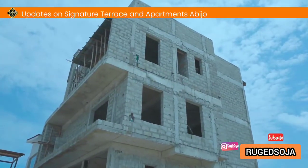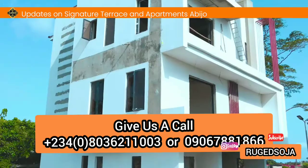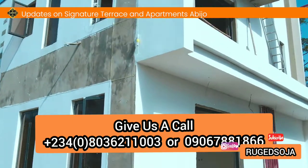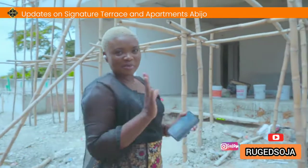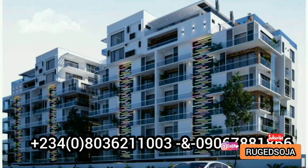Thank you very much, Engineer Timidayo. Don't miss out on investing in this affordable luxury at Signature Home Terraces and Apartments. With an initial deposit of five million naira, you can spread your payment over 12 months. That's the development update — see you soon. Call now to invest in our properties; we are sure and reliable.